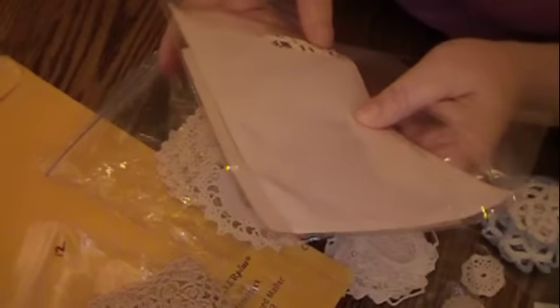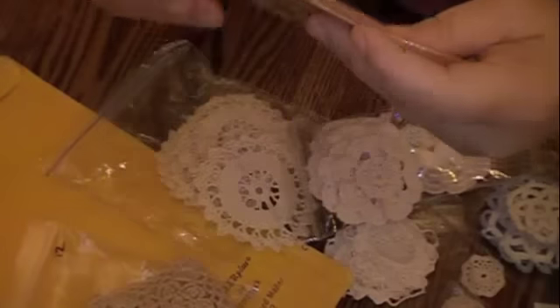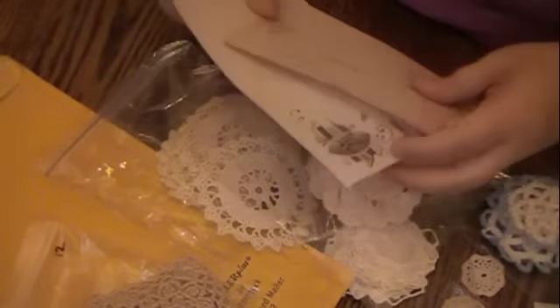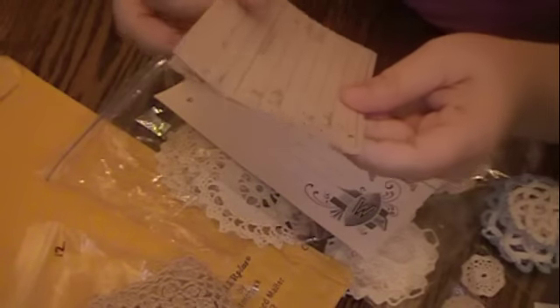Oh my gosh, look at this little washi tape she has on the package — so cute! I am drooling over all this beautiful stuff.